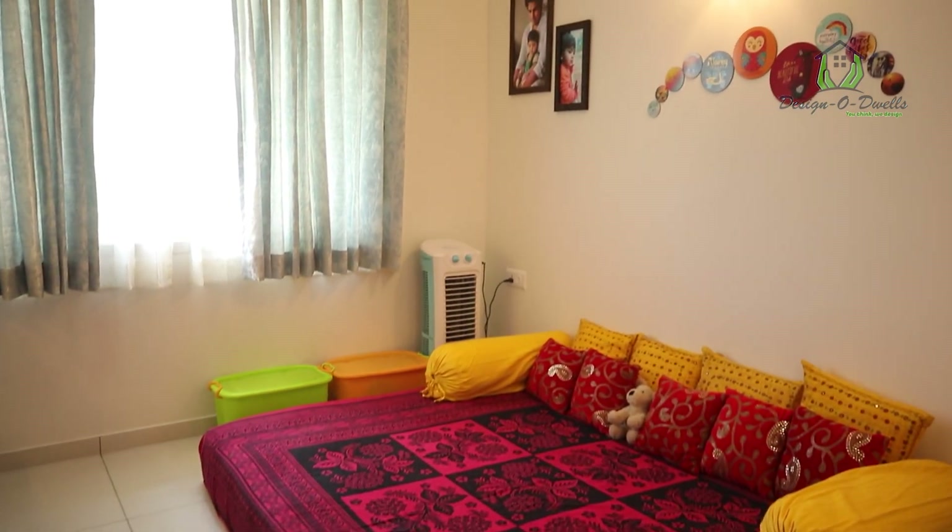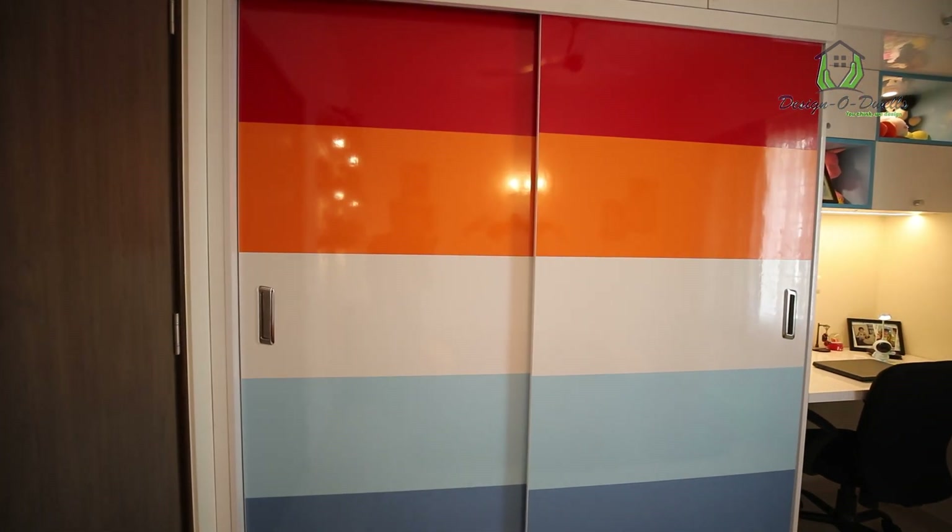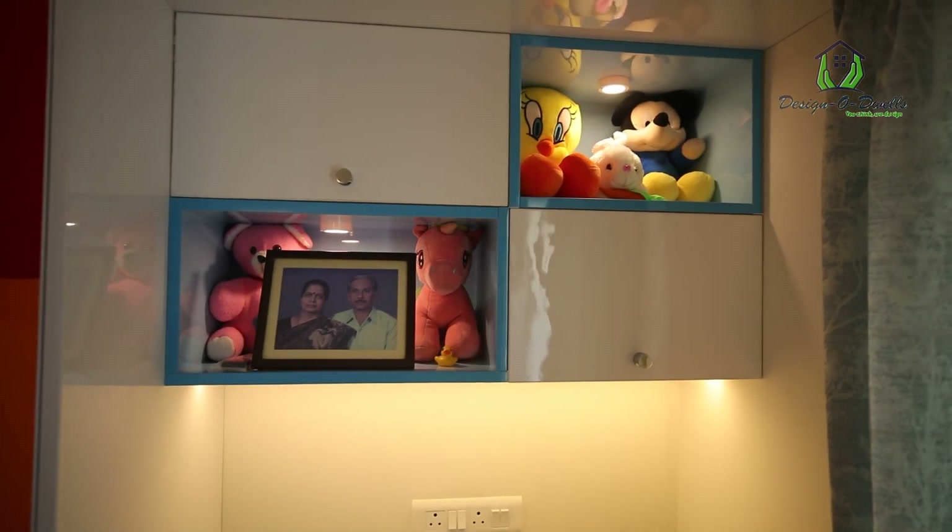For the kids' bedroom we wanted something very colourful, so we opted for colourful laminates on the cupboards — you'll see multiple colours on the cupboard. We also wanted a study table for the kids' bedroom with lights and all.